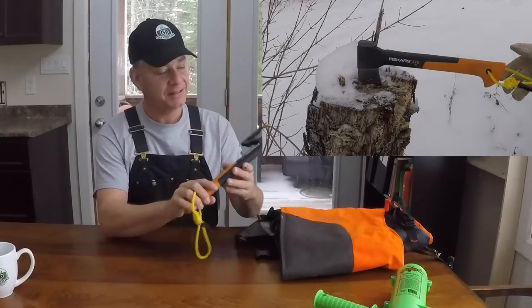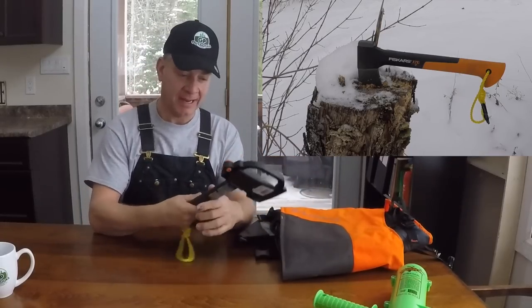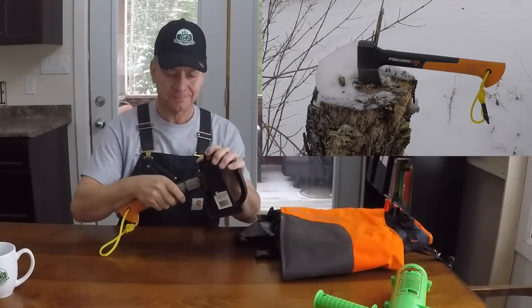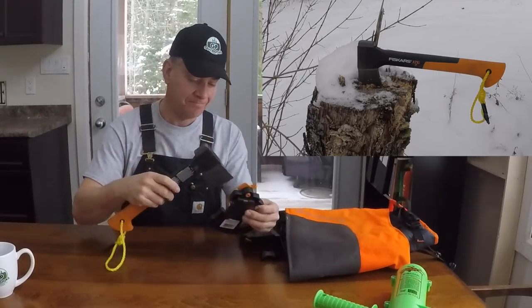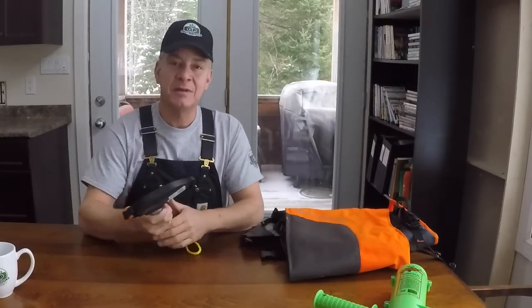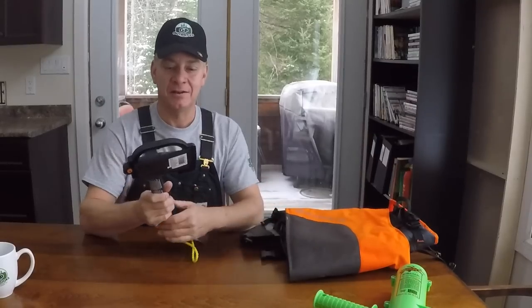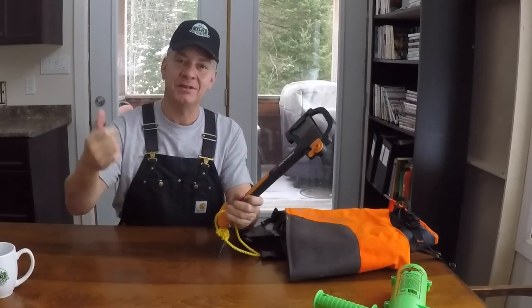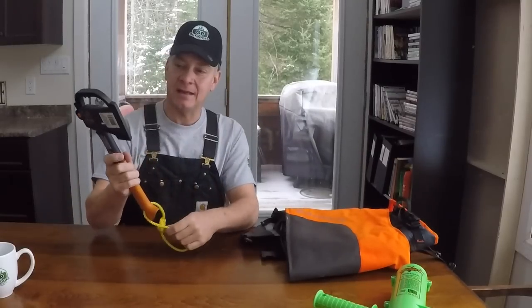The Fiskars hatchet — this is an X7 Fiskars. I love this hatchet. I've had it for about a year and a half. Really well balanced, sharp, easy to use, and she cuts well. It comes with a little sheath, and I think this cost me about $35 to $40 Canadian. I got it on Amazon.ca. It's a really handy tool to have with me — you've probably seen me carrying it in my carryall. It's always there and it always comes in handy.